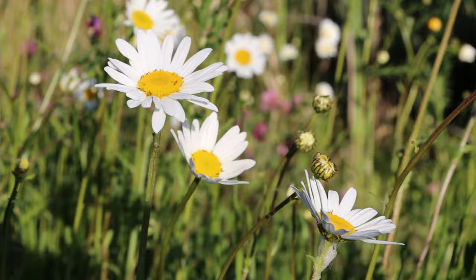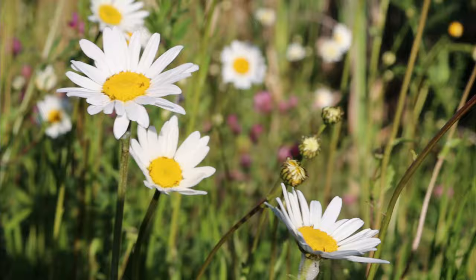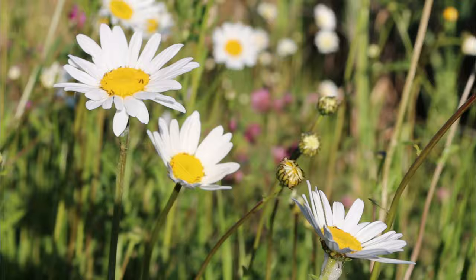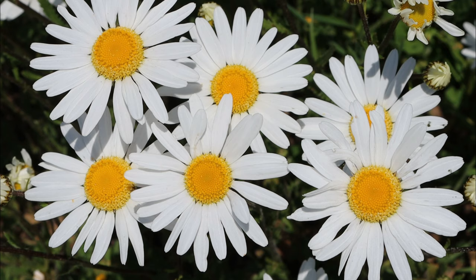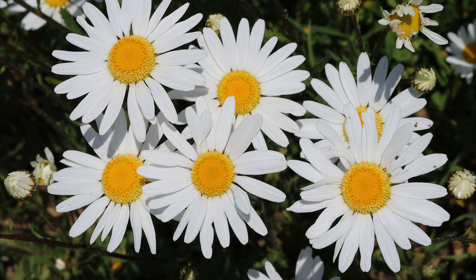There are approximately 4,000 species of daisies which can differ in size, shape, colour and type of habitat. They are found in every continent except Antarctica. The daisy is a herbaceous plant that can grow from 7cm to 1.2m depending on the species, amount of sunlight and the habitat which they live in.